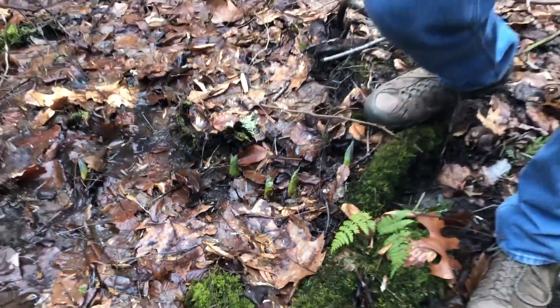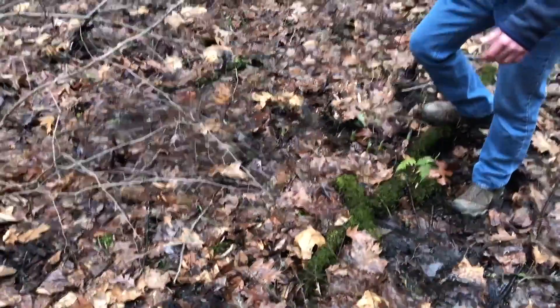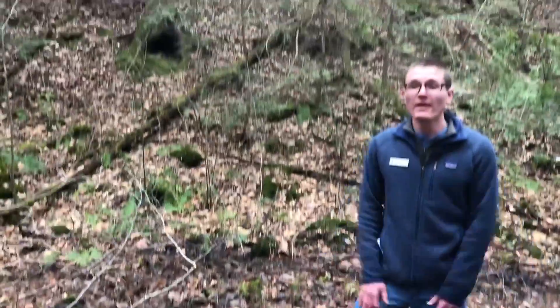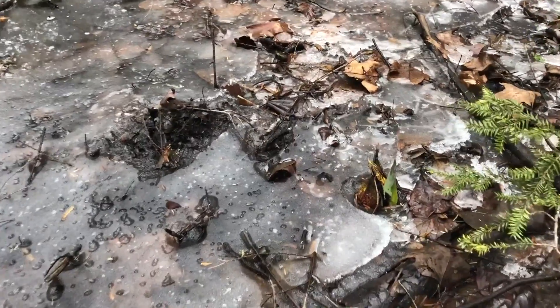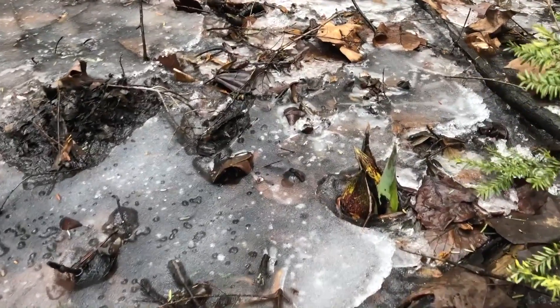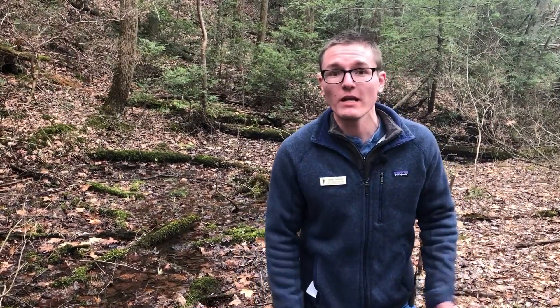Skunk cabbage really likes these moist, wet, cool areas. You can see we're kind of standing in a bit of overflow from the creek — it loves flood plains and areas like that. Skunk cabbage is part of the Arum family, which includes a lot of other similar looking plants. One other fairly familiar wildflower you might know, Jack in the pulpit, is actually in the same family too.